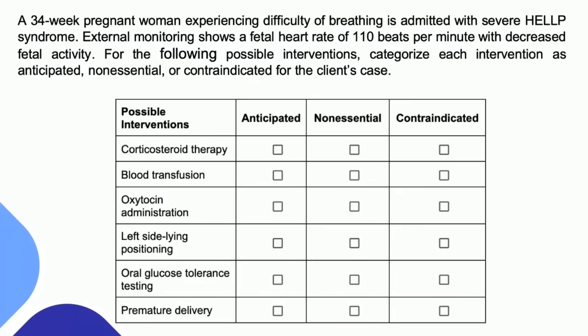The left side lying position — if you see this on your NCLEX exam, know that this is more than likely going to benefit your mother and your patient who is pregnant. Would you say anticipated, non-essential, or contraindicated? I love these Next Generation NCLEX questions because they create a very reasonable and safe dialogue within yourself as a nurse. Oral glucose tolerance testing — think about why we do this, and whether this is an intervention you would be ready to carry out right now.